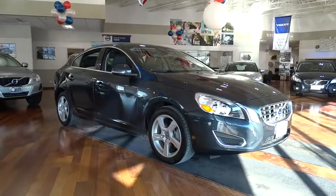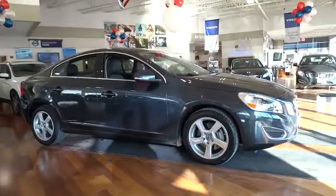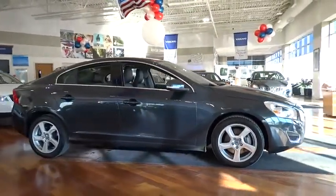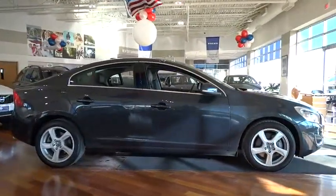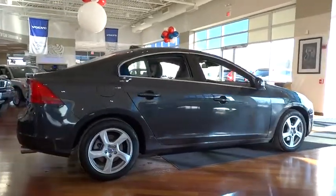The 2013 S60 — downright shameless with the affectionate shows for curves. The Volvo S60 is waiting for you and is priced below $25,000. This vehicle has less than 20,000 miles.